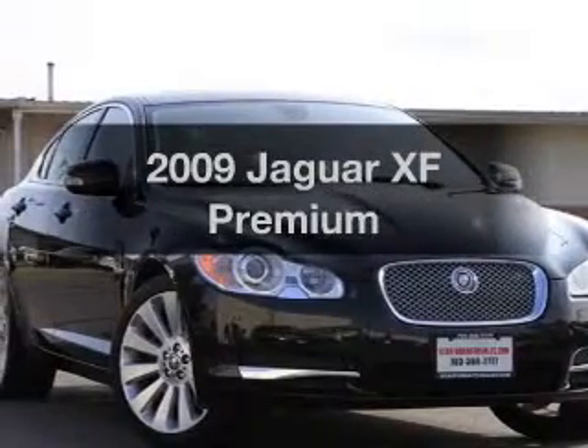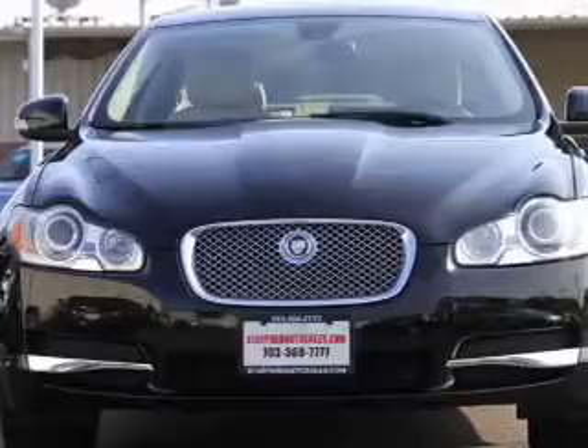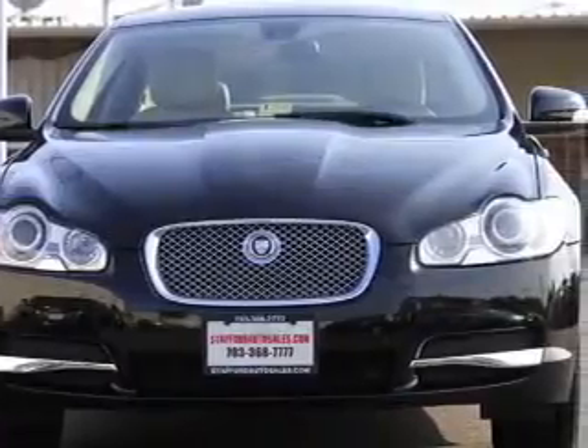This is the set of wheels you've been looking for, with a powerful 8-cylinder engine connected to a smooth-shifting 6-speed automatic transmission.